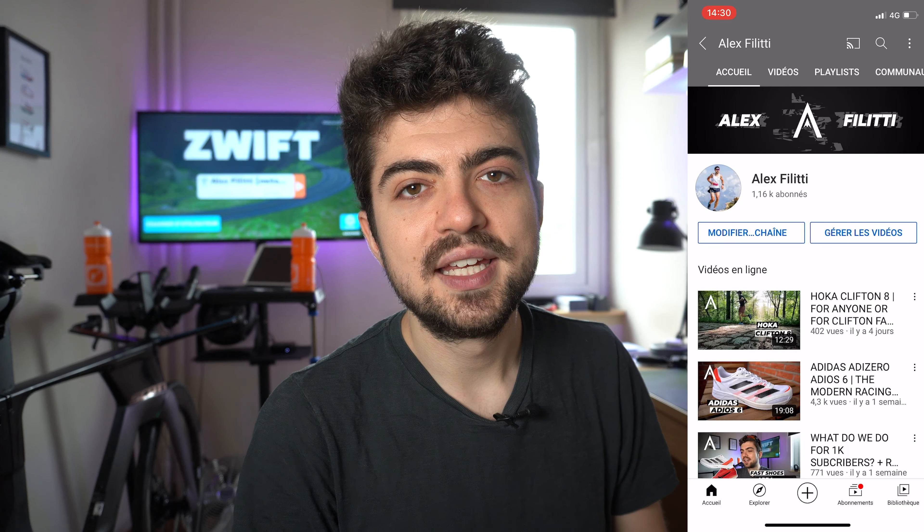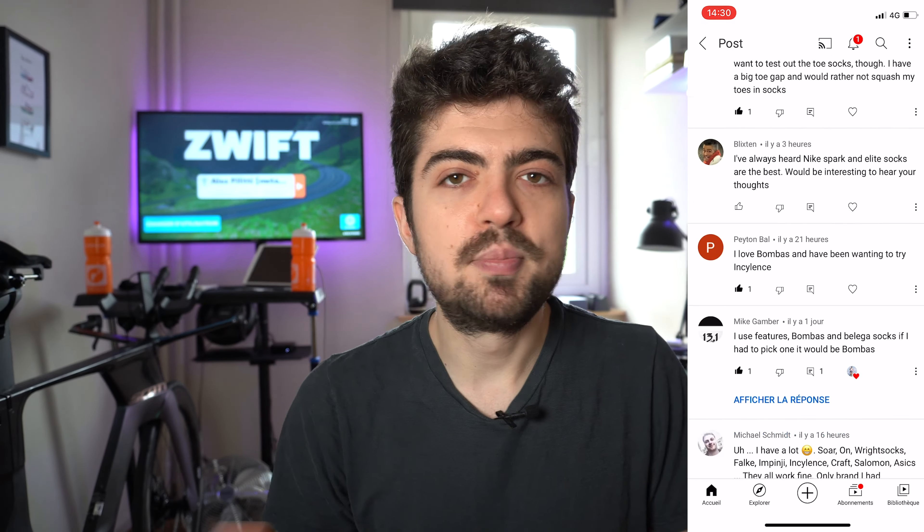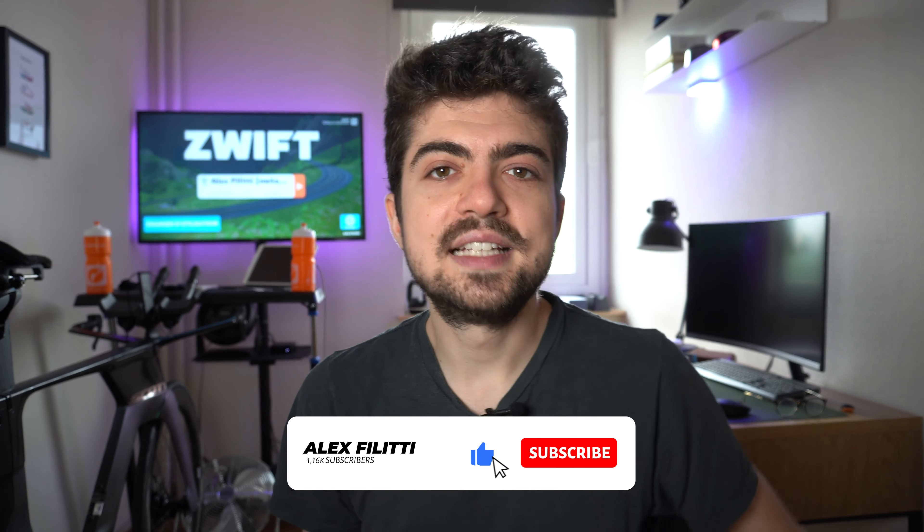That's it for today, guys. I hope you enjoyed this review — or at least my perspective on the Coros Pace 2. I hope it was useful. If you have questions about the watch I'm more than happy to answer them in the comment section below. Thank you to all of you who answered my first community post about running socks — I'm going to order them today and prepare for a mega review with tons of different running socks. If you enjoyed this video, hit that subscribe button and give it a thumbs up. See you in the next video — in the meantime, enjoy your run, your rides, go beyond your limits, and most importantly take care. Bye!